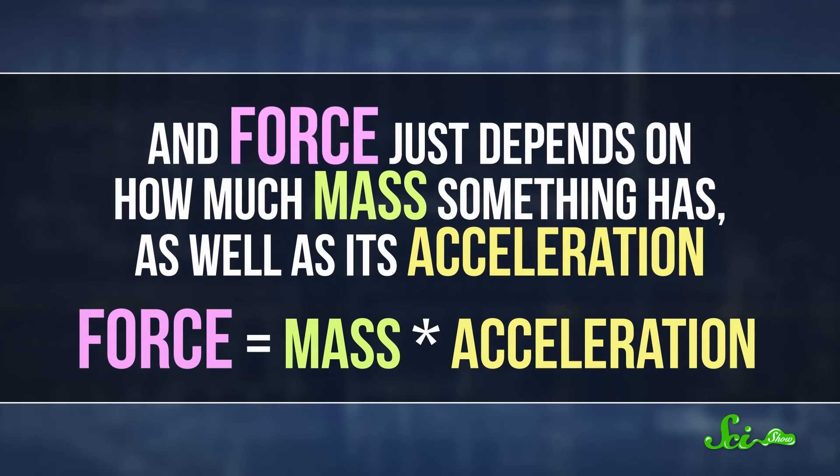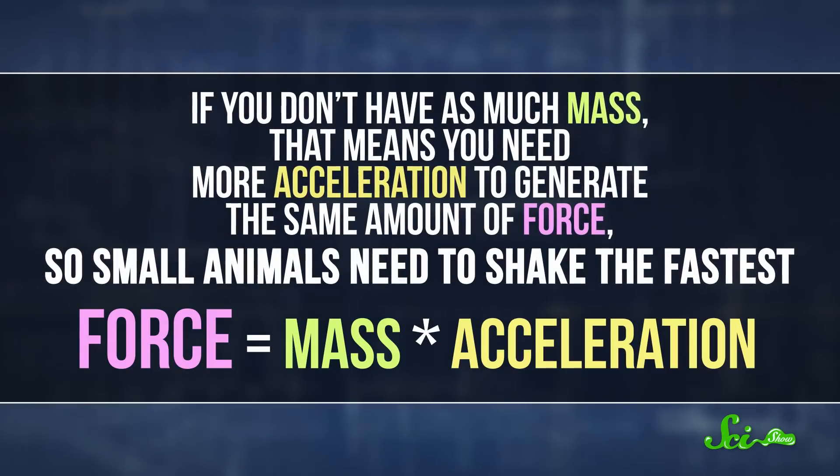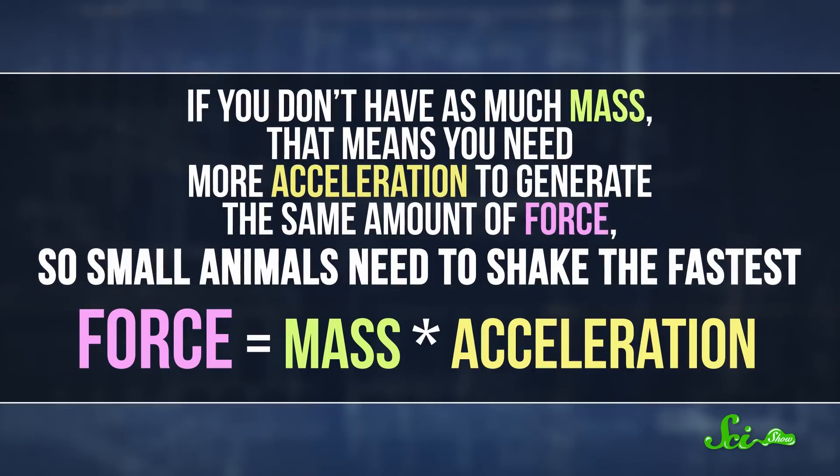Force just depends on how much mass something has, as well as its acceleration. If you don't have as much mass, that means you need more acceleration to generate the same amount of force, so small animals need to shake the fastest.